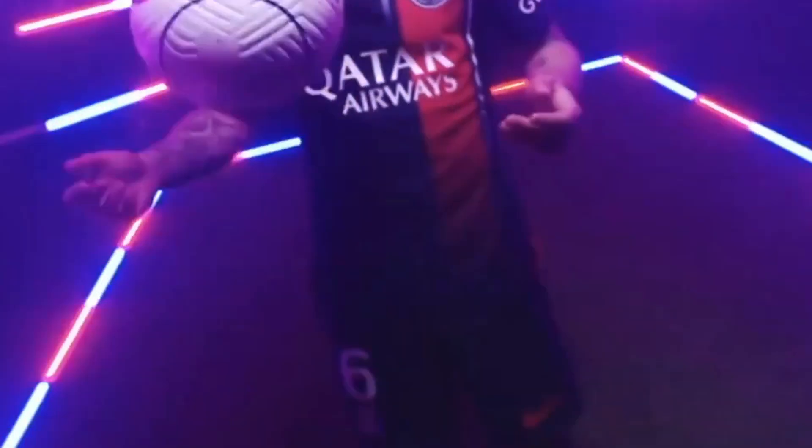Welcome back, football fans, to Kits and Kicks, your go-to channel for all things football fashion. Today, we have an absolute treat for you as we unveil and review the highly anticipated home kit for the legendary Paris Saint-Germain, designed by none other than Nike.